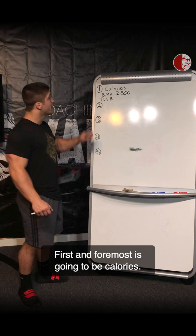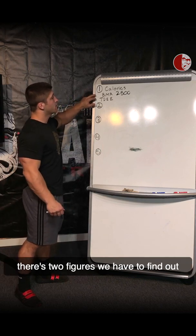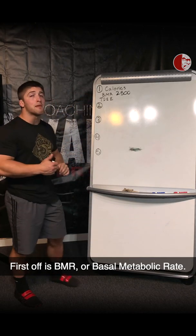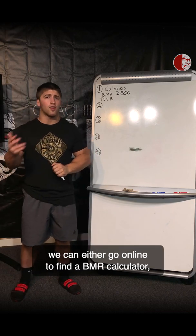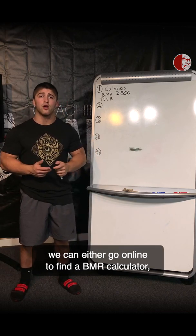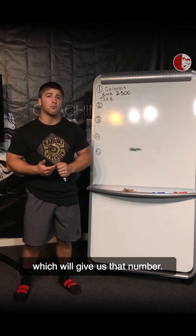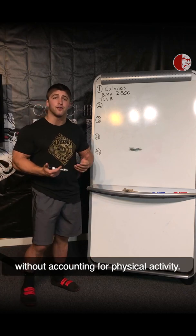First and foremost is going to be calories. When it comes to calories, there are two figures we have to find out before we set an appropriate calorie amount. First off is BMR, or basal metabolic rate. To find this number, we can either go online and find a BMR calculator, or we can use an in-body analysis scale. All BMR is is how many calories a day we burn without accounting for physical activity.